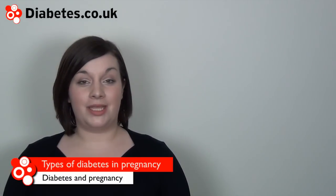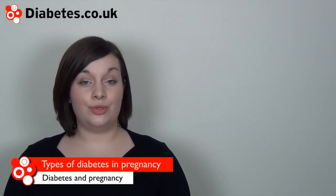This video provides some key information about diabetes during pregnancy. You may already have diabetes such as type 1 or type 2 diabetes, or you may develop gestational diabetes during pregnancy. Gestational diabetes is a type of diabetes that specifically comes on during pregnancy and usually disappears once the pregnancy is finished. Please see our video on gestational diabetes for more information.